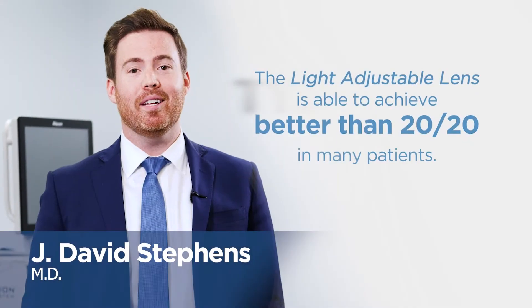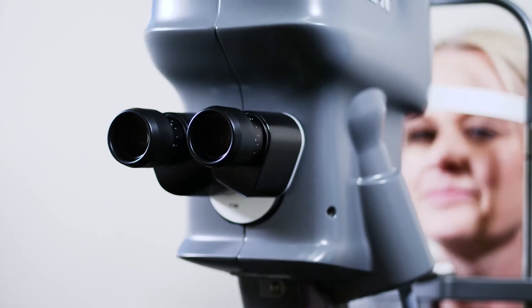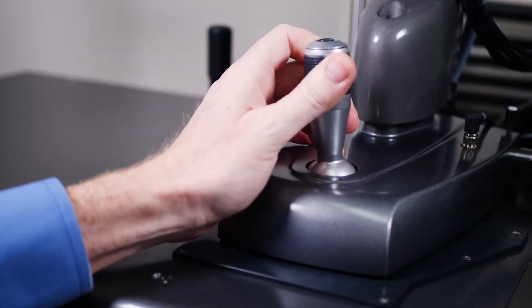In my experience, the Light Adjustable Lens is able to achieve better than 20/20 in many patients. The lens also gives you spectacle independence at about double the rate of standard cataract surgery. We're able to adjust the lens to your unique healing response to give you your dream vision following cataract surgery.